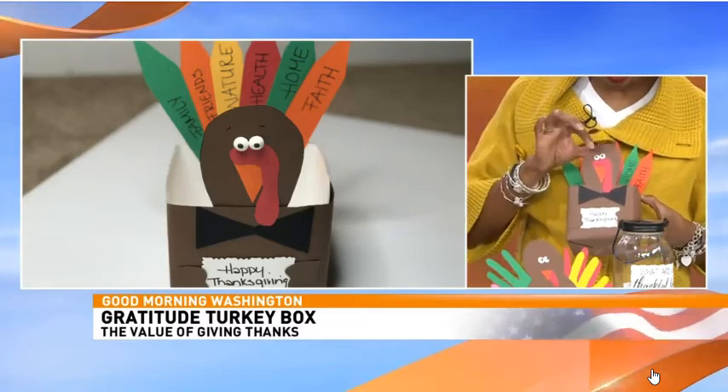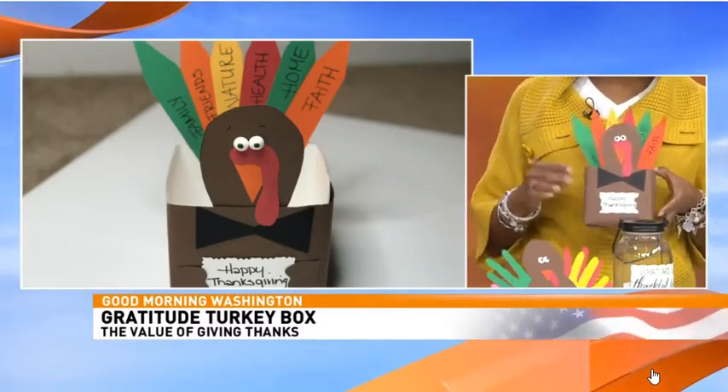On the website there's a little template you can use to make this cute turkey. You add the feathers — my daughter's five and her penmanship isn't the best, so you can let them struggle through writing or just let them tell you and you can help. These are basic things to be thankful for: family, friends, nature, health, home, faith. We use traditional Thanksgiving colors, but don't feel obligated to stay in that color pattern.